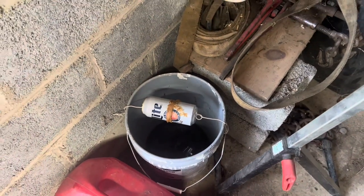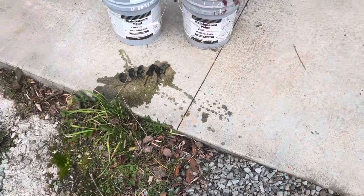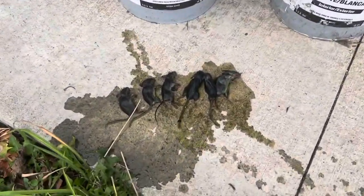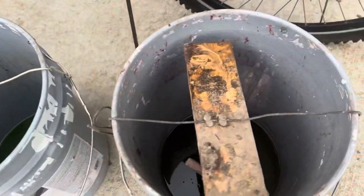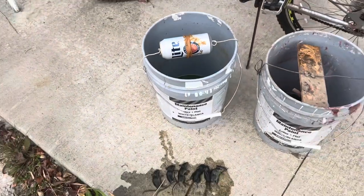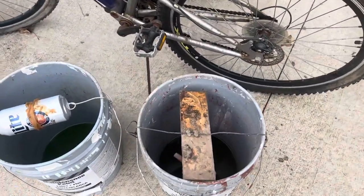Emptied out and got a confirmed kill list. I may have gotten a little excited — there's only six. Six mice in the Miller Light mousetrap, the other one zero. So I'm thinking these mice must like the Miller Light, so I might convert this one over to a Miller Light trap too, because maybe they're getting on there and getting back off.